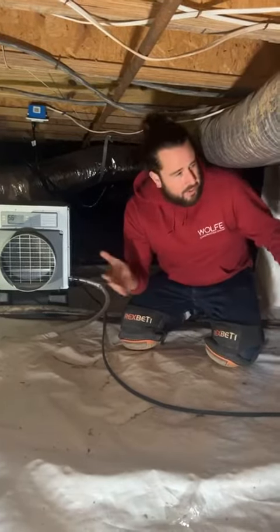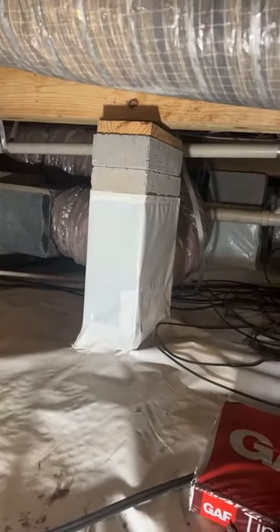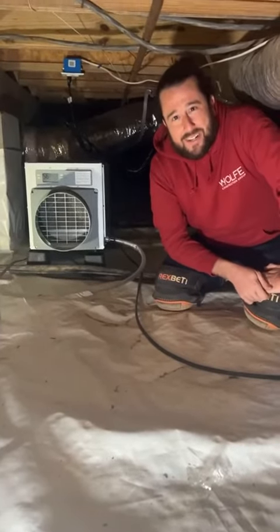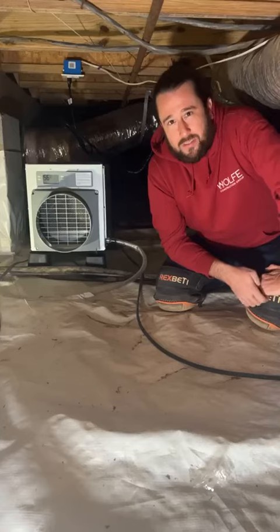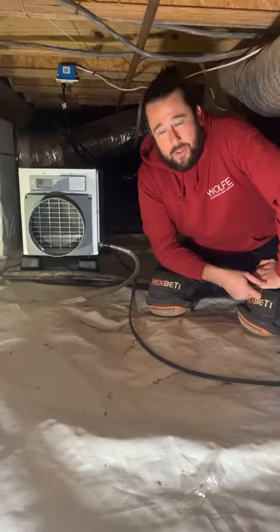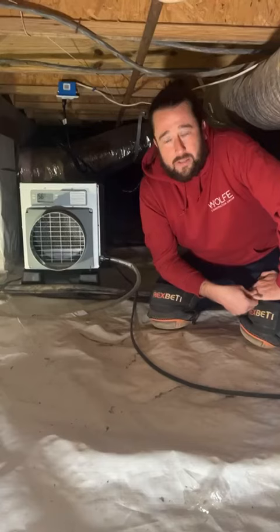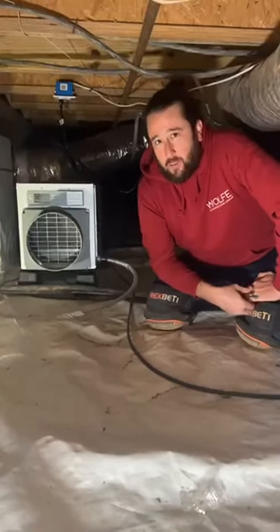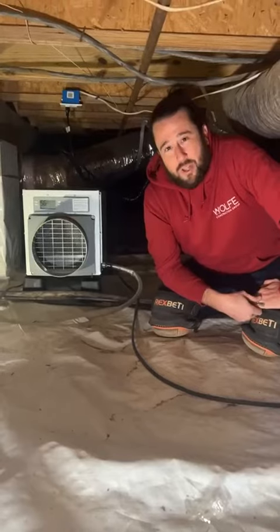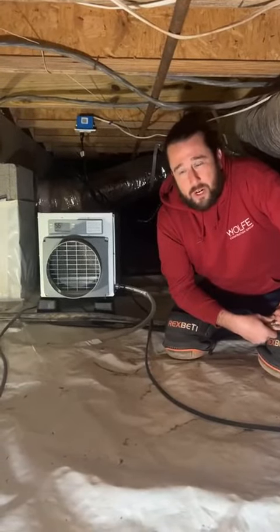Interior waterproofing — what you see here in this crawlspace — is a fully encapsulated crawlspace. There's no insulation board on the walls in this space, but it is fully encapsulated. We have an Aprilaire dehumidifier here; this is a great space that's consistently climate controlled. It has full perimeter French drains diverted to a sump pump in the lowest corner of the crawlspace. This helps with humidity in your home, air quality, and the heating and cooling of your home — making it a little more energy efficient.